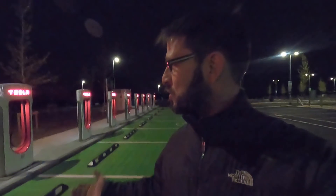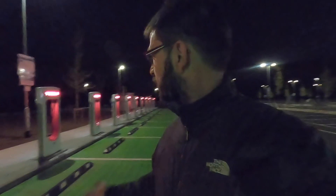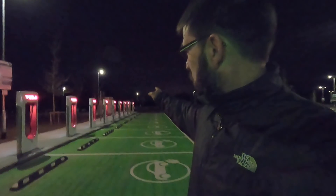I wouldn't normally do a vlog about chargers, especially superchargers — there are 12 of them just there and they're absolutely fantastic. They're pretty much the reason why Tesla are so far ahead of the game, and they're all very reliable, although surprisingly there is one just down the back there not working. But that is not why we're here.